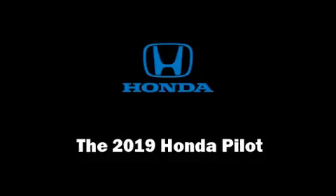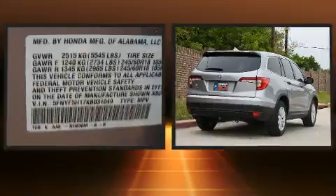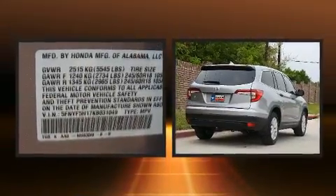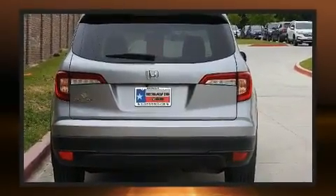Come test drive this 2019 Honda Pilot. A 3.5-liter V6 engine pairs with a sophisticated six-speed automatic transmission, and for added security, Dynamic Stability Control supplements the drivetrain.